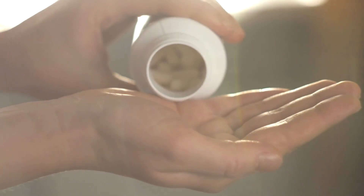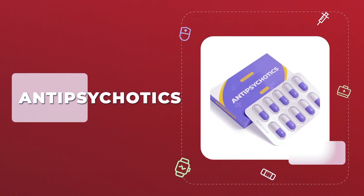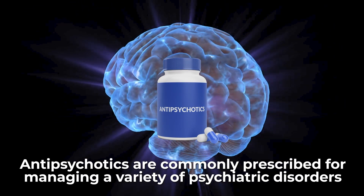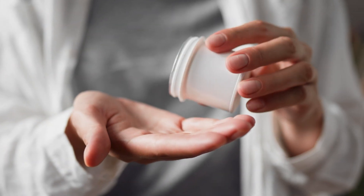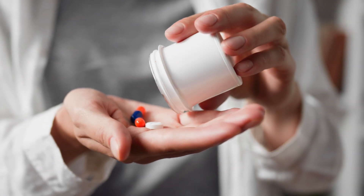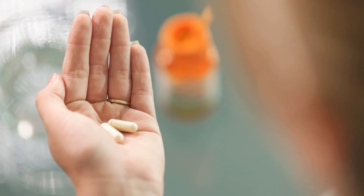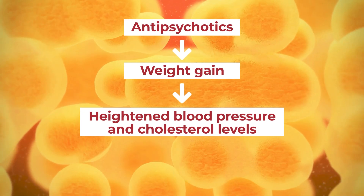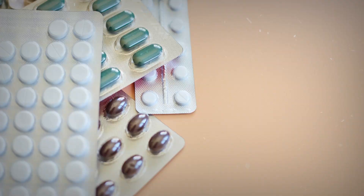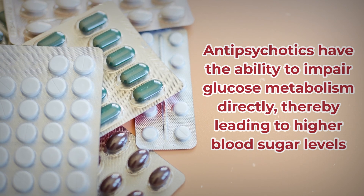We should mention one last, serious, and important medication which has been shown to carry some unfortunate side effects that may worsen your glucose control: antipsychotics. Antipsychotics are commonly prescribed for managing a variety of psychiatric disorders, and in many cases these medications can be life-saving. However, their use in individuals with diabetes requires extra consideration, as studies show that they have the potential to create adverse effects on metabolic health. Specifically, many antipsychotics have been found to cause significant weight gain, which can heighten blood pressure and cholesterol levels and may potentially worsen glycemic control. Research also shows that antipsychotics have the ability to impair glucose metabolism directly, thereby leading to higher blood sugar levels.